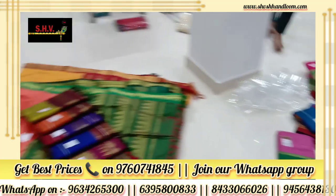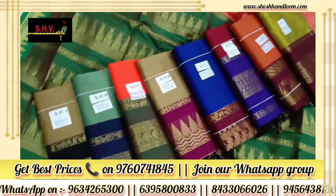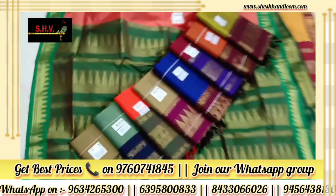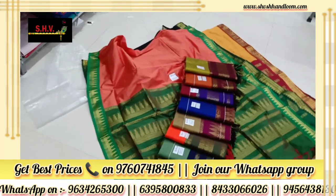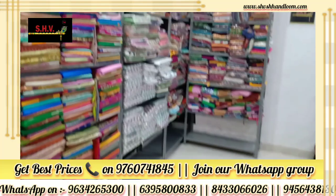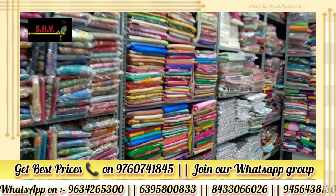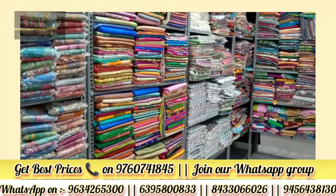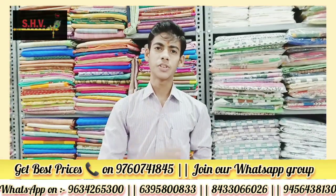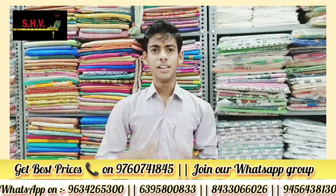Call us or WhatsApp now. Press the bell icon so you will not miss any updates. Order now — fast delivery is available. If you want to start your business, join us and become a reseller and start your business.